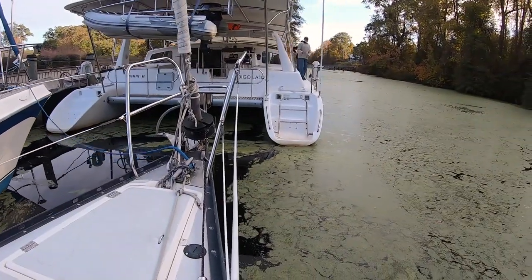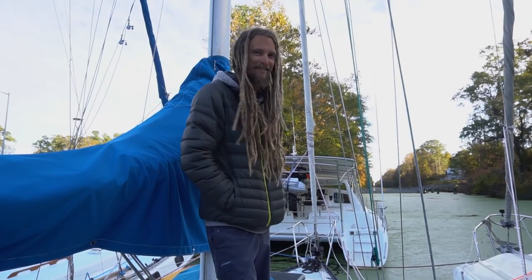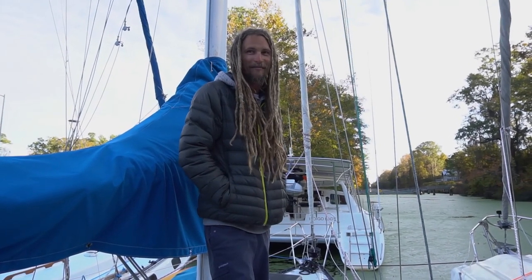How was docking? That was good — fun rafting up. A little bit thick in here with the duckweed, but that's all part of it, I guess.